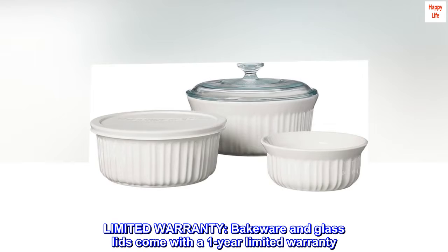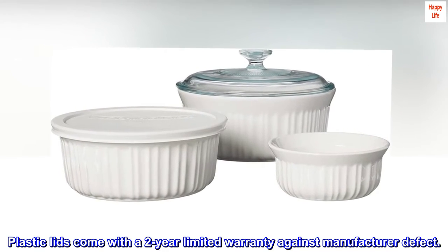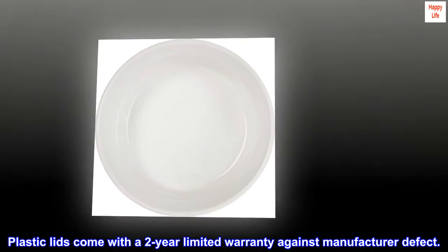Limited warranty: bakeware and glass lids come with a 1-year limited warranty. Plastic lids come with a 2-year limited warranty against manufacturer defect.